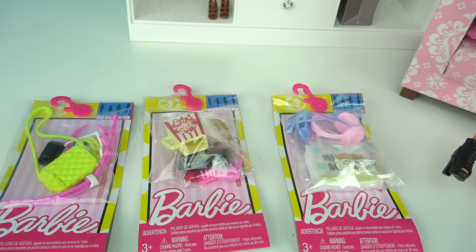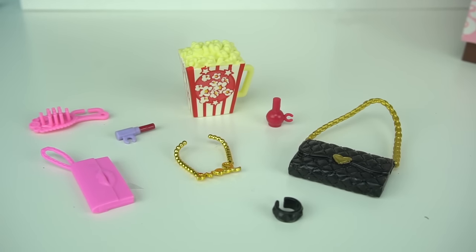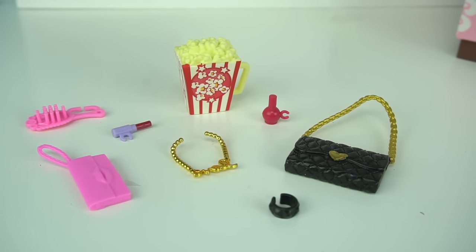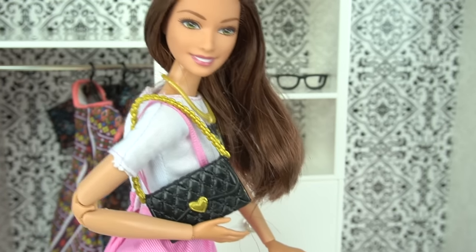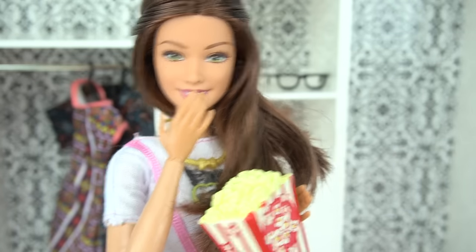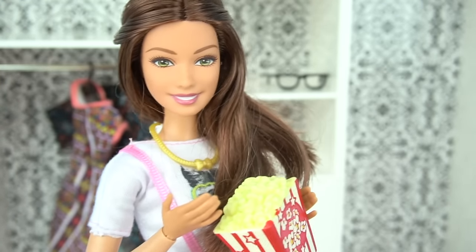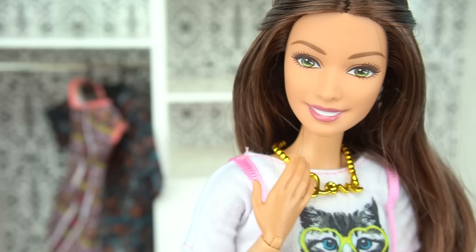Now let's go ahead and look at the accessory packs. This one is one of my favorites — you get some popcorn, a purse, a necklace, nail polish, lipstick, a brush, a clutch, and a little bracelet. I just love all the colors. This purse is amazing. And this popcorn — it's delicious. I love this necklace — I am all about spreading the love.